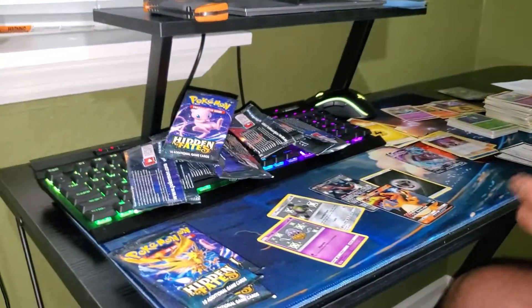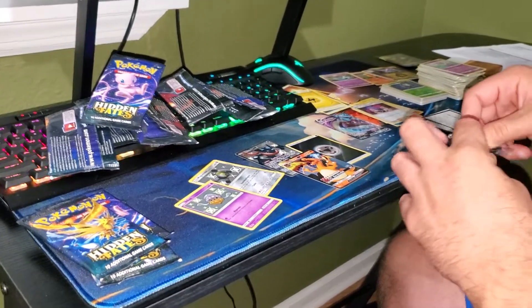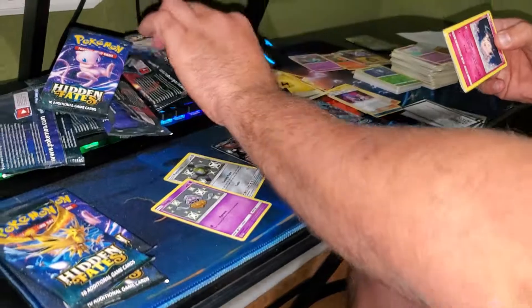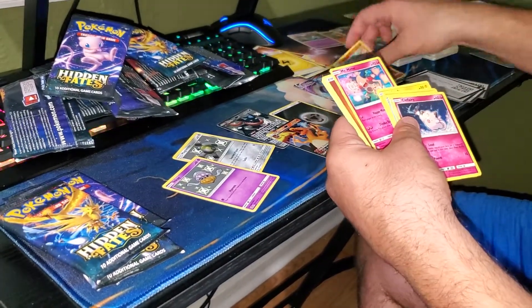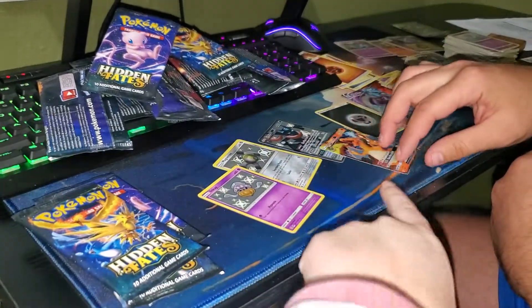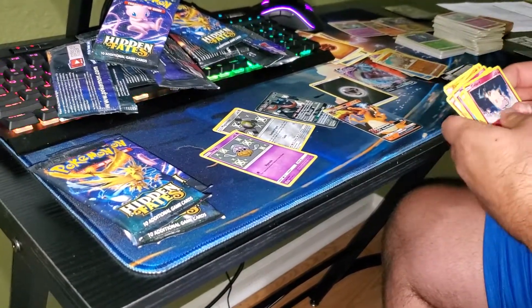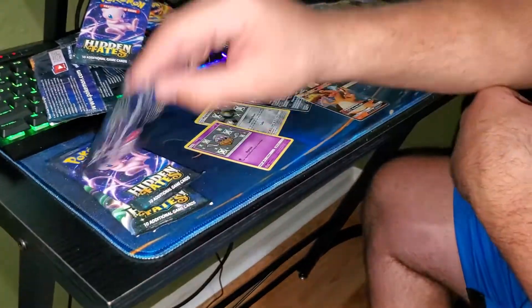This is a pretty jam-up box. We're six packs in — four hits, because I count the Charizard GX as a decent hit. I normally wouldn't count the GX as a hit, but that one does. You've got three shinies, one of them is a full art shiny. I meant four, I'm sorry. I wasn't trying to correct you — I was trying to learn.